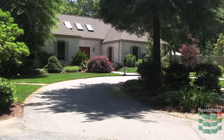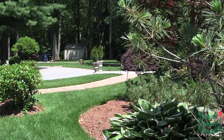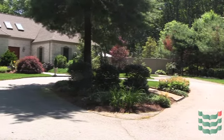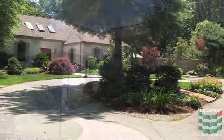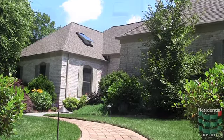Searching for a custom estate home that has been expertly designed for the new millennium? This property was completely renovated with every amenity imaginable and is perfectly scaled for today's lifestyle. Done in a French country style with a contemporary flair, this residence is laid out in a symmetrical U shape.